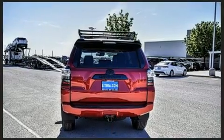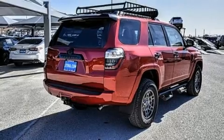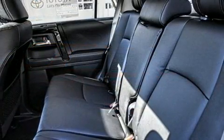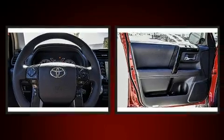Comfort and convenience features include a rear window wiper, power moonroof, power door mirrors, and heated door mirrors. Additional highlights are lane departure warning and power front seats. Audio features include an AM/FM radio and eight speakers, enhancing the audio experience throughout the interior.